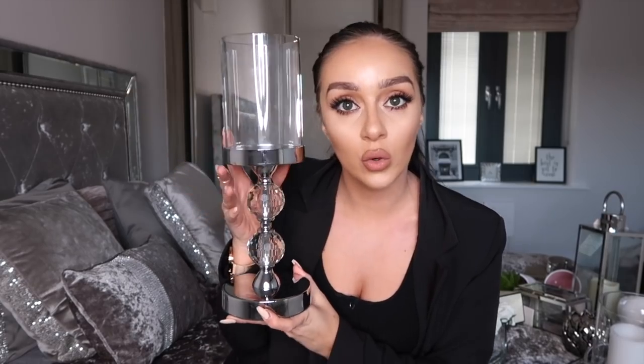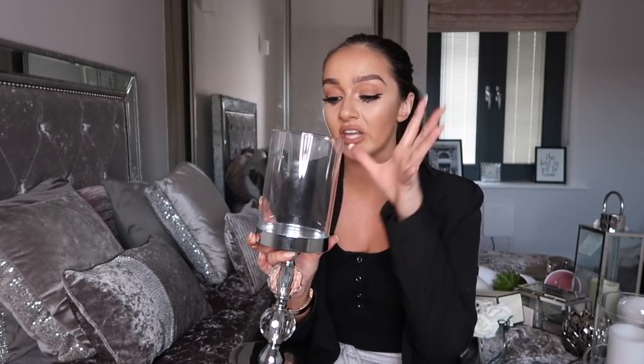Next thing I picked up from the Range was this gorgeous candlestick holder — how pretty is this? Again, really inexpensive, around the ten pound mark. You could use this as a centerpiece on your dining table with a gorgeous candle inside, on your kitchen worktop, on a big middle countertop, or even on your coffee table or a shelf. It's quite a statement piece — classy, minimal, and it just looks really expensive. You just need to find a nice white crystal candle to go with it.